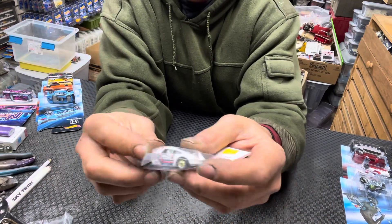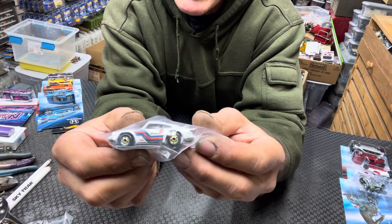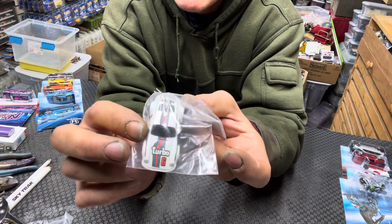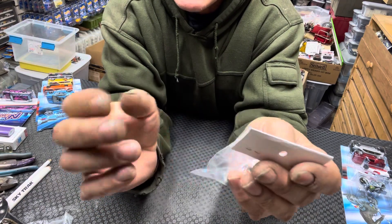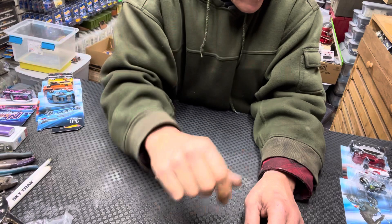So I was pricing cars. I also priced this one — a Porsche. Put it in a little baggie; it's got the gold SHL wheels. Got some tampo wear on it but it's fairly clean, so I priced that about six bucks. What do you guys think? Let me know in the comments.